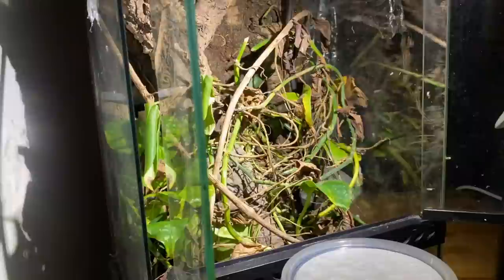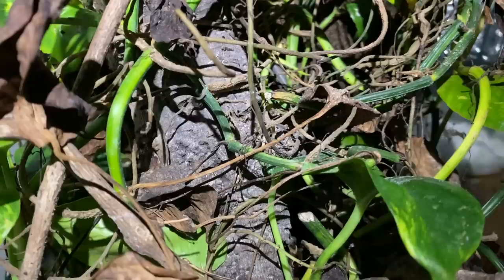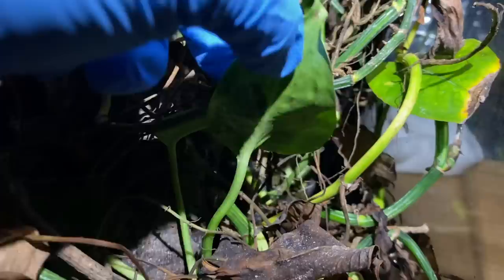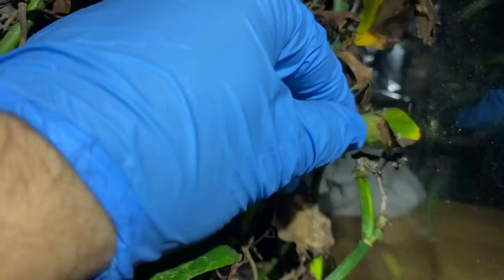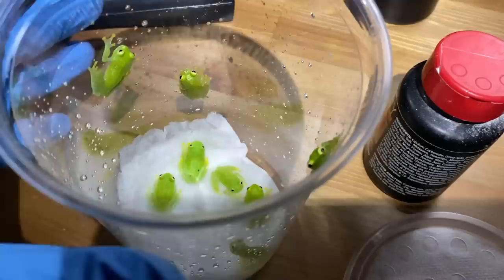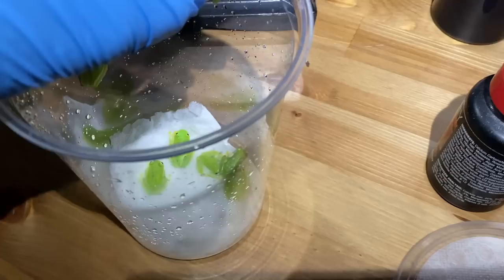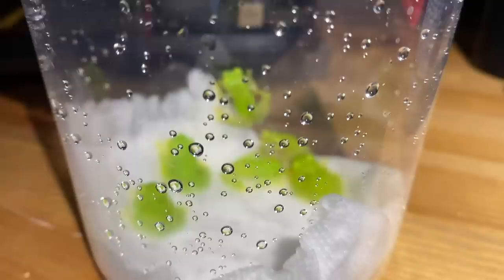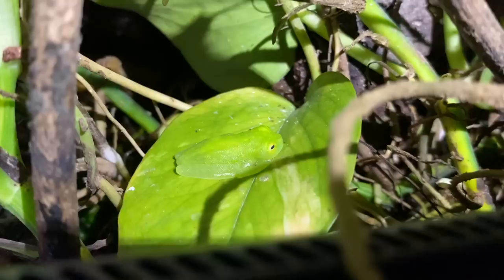We've got eight out of ten frogs — there should still be two in here. Ideally they're going to be under any of the leaves that aren't shriveled. There — number nine. Beautiful little frog. This is the funniest thing I've ever seen. There are so many little gummy frogs in here. We got nine out of ten — right under my nose. I've been looking for this frog everywhere and they're just sitting there the whole time. Camouflage master.